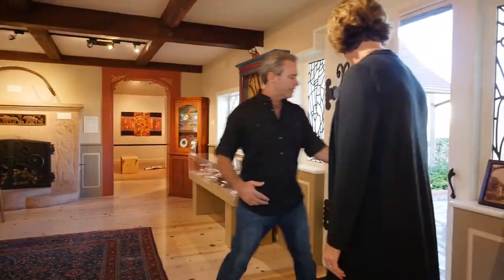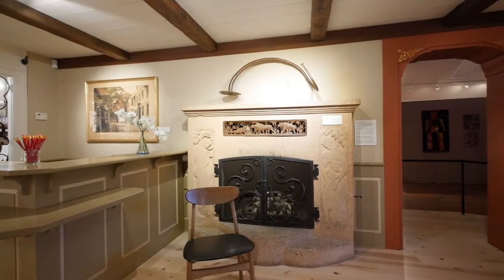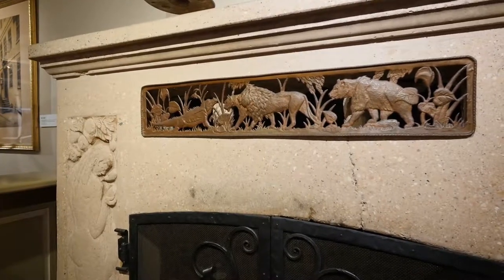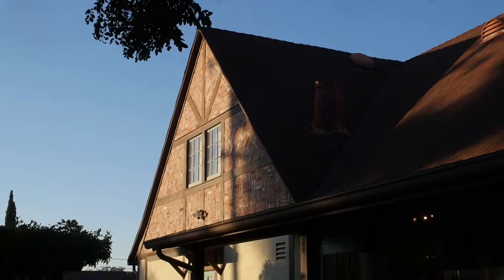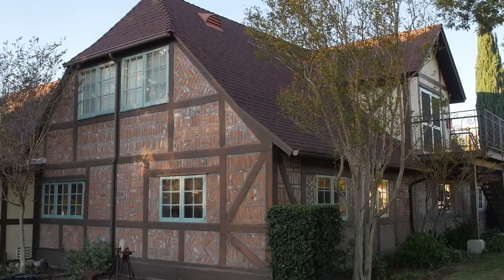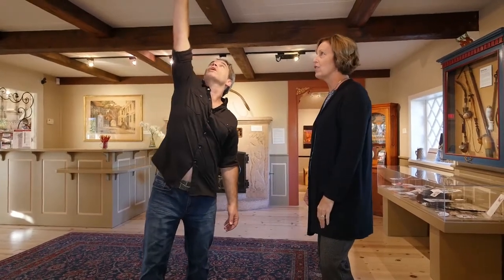So we're standing in a former home — now a museum. This is a former home of two artists, Viggo and Martha Brandt Eriksson, who built their home very lovingly over a period of about four years using truly authentic old world construction, replicating an 18th century Danish manor farm home. Everything from the half timber construction on the exterior is authentic. If you look up at the beams here on the ceiling, they're all hand notched.